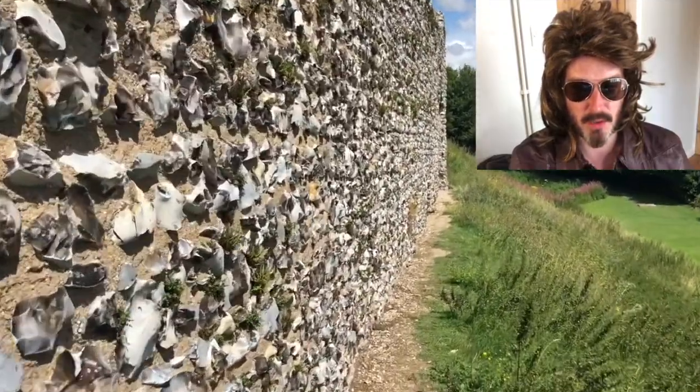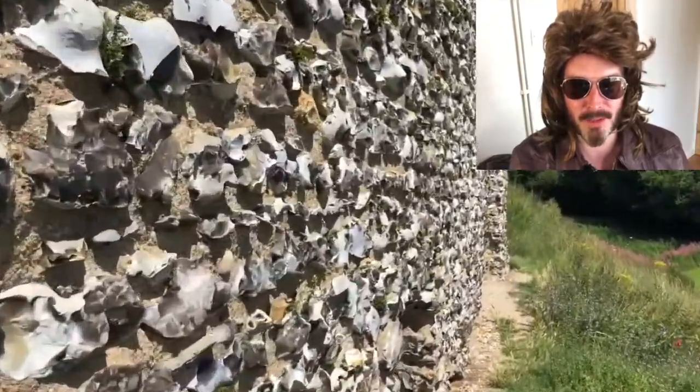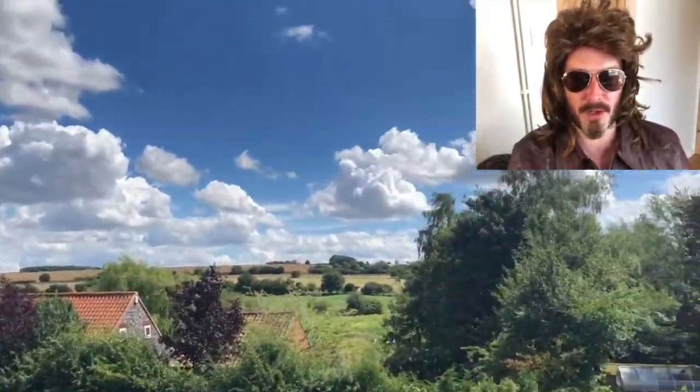Welcome to a tour with me, Michael Maloney. Today I'm going to take you around Castle Acre, which is in the north of Norfolk in England.